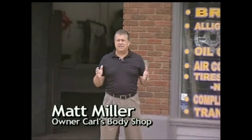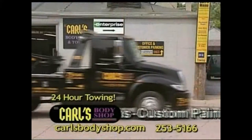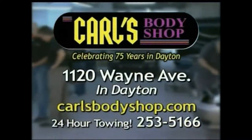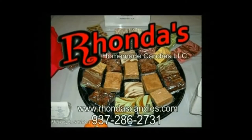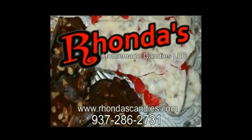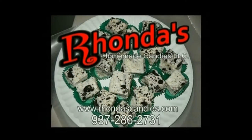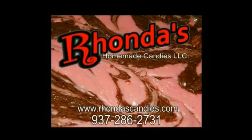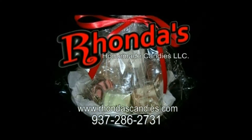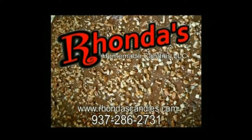Carl's Body Shop can fix any make or model vehicle and have been doing so for over 75 years at the same location on Wayne Avenue. Great service department, 24-hour towing, detailing, and much more. Visit carlsbodyshop.com. Rhonda's Homemade Candy — the area's finest homemade candy, made in small batches in unique flavors with natural ingredients. Try their one-of-a-kind Buckeyes, fabulous fudge, and hand-dipped candies. All orders shipped free. Call 937-286-2731.